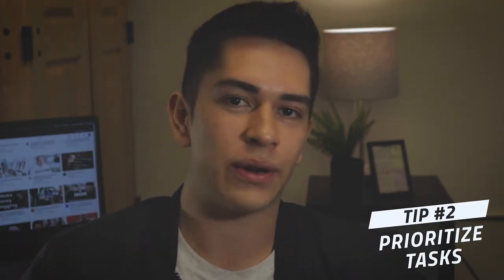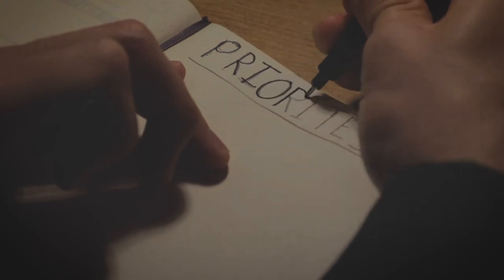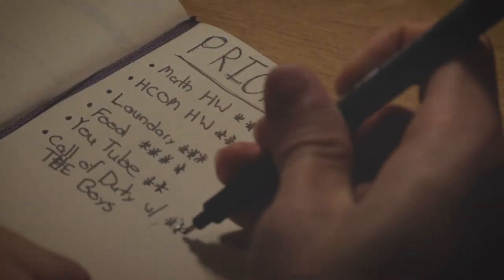Tip number two: prioritize your tasks. Do this exercise with me. Get a piece of paper and write down all the tasks that you need to complete for the day. Secondly, create a priority system — assign each task a priority, from 1 to 10, 1 to 5, or whatever system works best for you. Lastly, tackle your tasks from most priority to least priority. That way you can get the crucial tasks out of the way and free up more time for the rest. Prioritizing your tasks is the difference between people who are busy and people who are efficient.